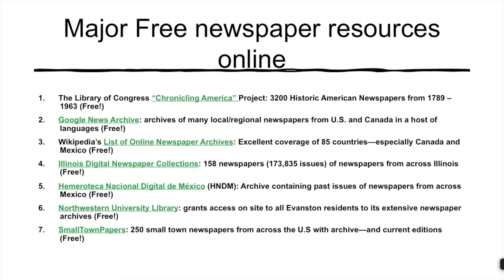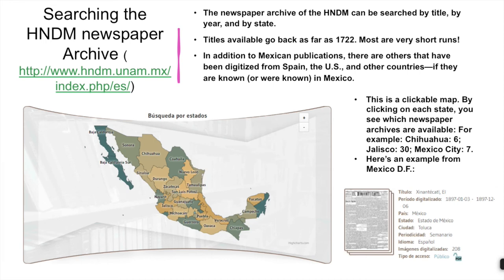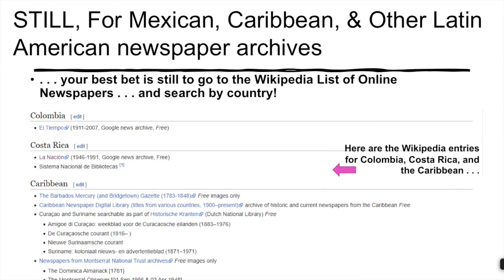Now let's look across the border at a Mexican project comparable to the Library of Congress's Chronicling America. The Hemeroteca Nacional Digital of Mexico is broken down regionally, so you can click on a particular state on a map and see which archives are available. For example, Chihuahua in the North has six newspaper archives, while Jalisco has 30. As in Chronicling America, some print runs are very brief — one shown here lasted only from March until June 1897. For much broader coverage of Mexico and the rest of the Americas, including the Caribbean, we recommend returning to the Wikipedia list of online newspapers.